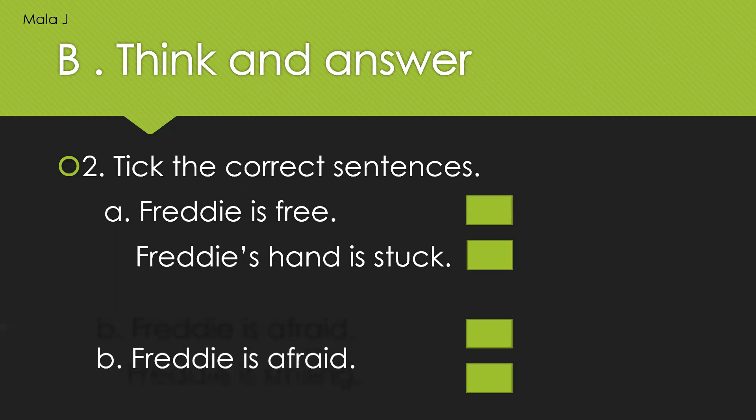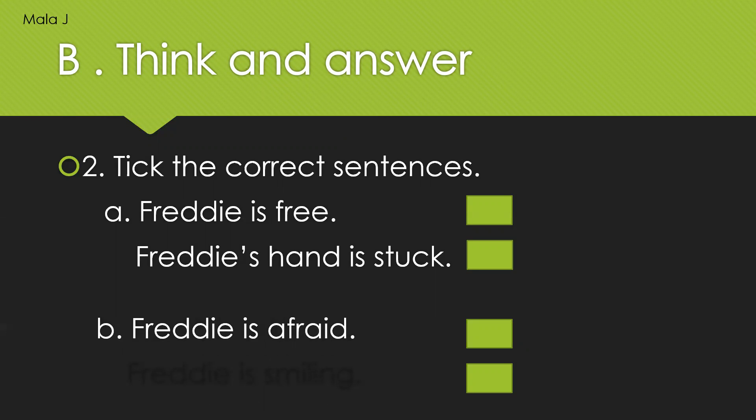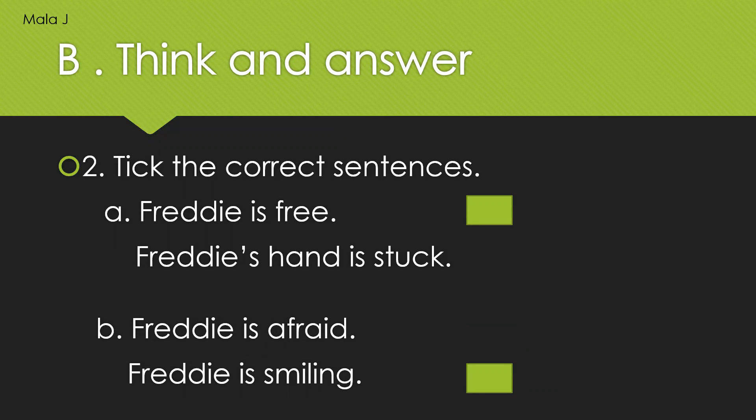Now let us move on to the B question: Freddy is afraid, or Freddy is smiling. So which is the correct answer in these two sentences? Kindly put a tick mark in the box. Your time starts now. Wonderful, my dear little ones. Now let us see whether your answers are correct. Freddy's hand is stuck is the correct answer. And Freddy is afraid is the correct answer. Superb, everyone got the correct answer.